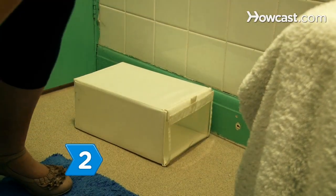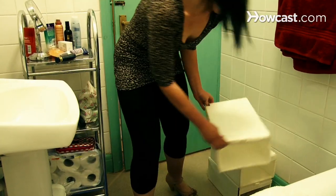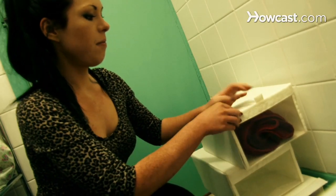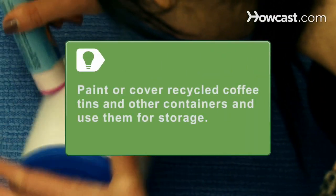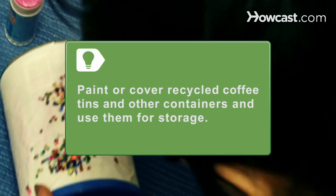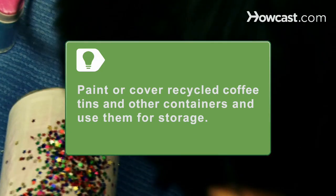Step 2. Get organized. Start collecting storage bins or creating cinch bags that match the decor in your bathroom. This way you can neatly and stylishly keep all of your barrettes, makeup, and other bathroom items together. Be kind to the environment by recycling coffee tins and other containers. Paint them or cover them in decorative paper with hot glue to use as convenient storage bins.